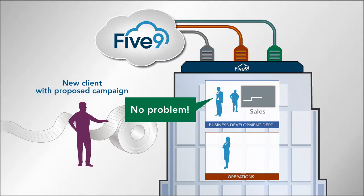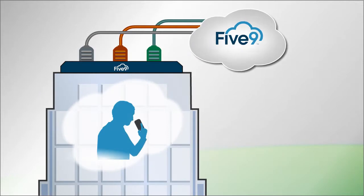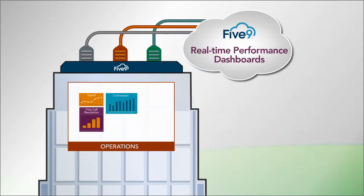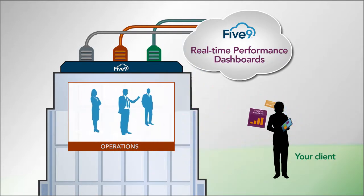You can sign up new clients without investing in new infrastructure. It just takes a phone call to add the new seats you'll need, and you'll only pay for seats you're using. You'll get real-time visibility into campaign performance and the ability to deliver those results to clients.